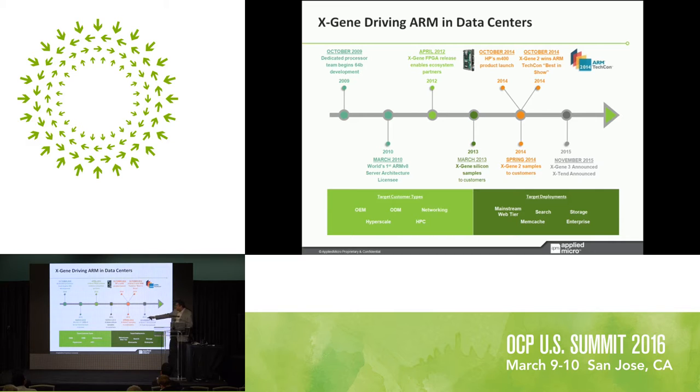In terms of market segments, the target customer types are mainly OEMs, ODMs, networking, hyperscale, and HPC. The target deployments are mainly mainstream web tier, search, memcached, storage, and enterprise — these are the large market segments we cater to from the Xgene product portfolio.